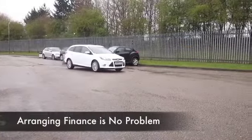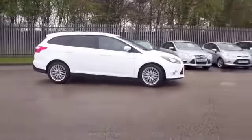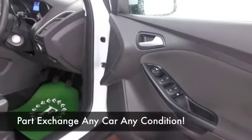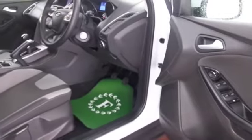Now this is a Focus from 2013 with just about 3,000 miles on the clock — we're not going to be worried about that. The 1.6 diesel is a great performer, let me tell you. You are going to enjoy driving this — it's a brisk, quick-off-the-mark car.